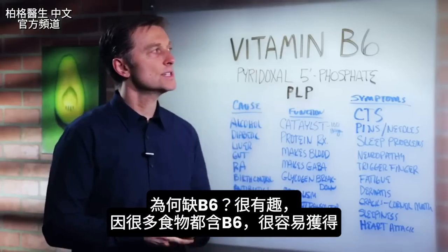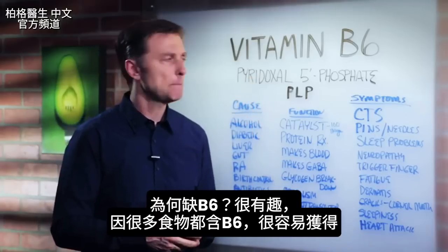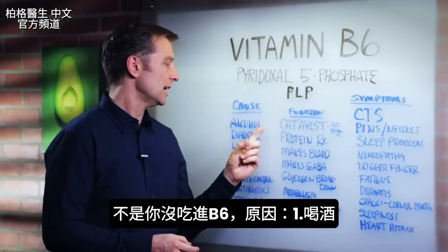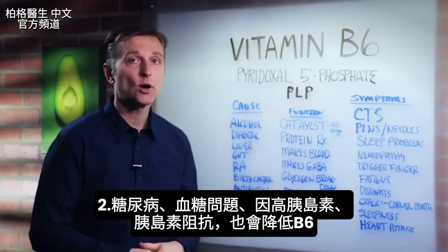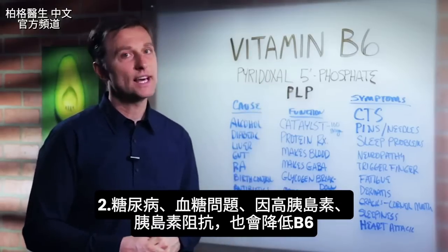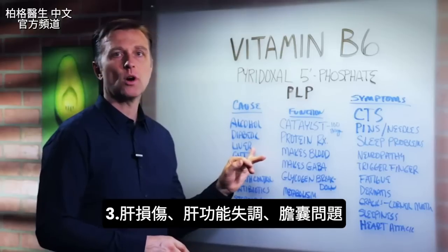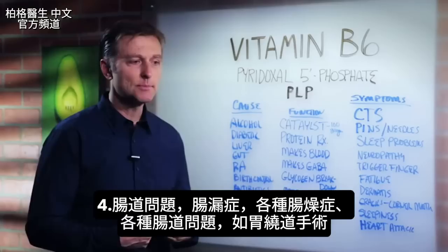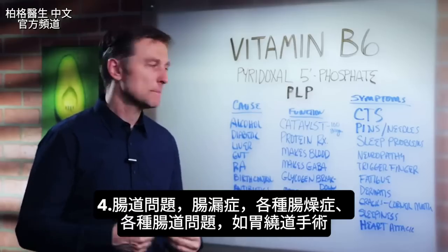What would cause a deficiency? This is interesting because B6 is found in many foods and is easy to get from diet. The real causes are usually drinking alcohol, which depletes it, or being diabetic or having blood sugar problems, because insulin can lower B6 as well. Insulin resistance, liver damage or dysfunction, gallbladder problems, bowel issues, leaky gut, any type of IBS or bowel problem.